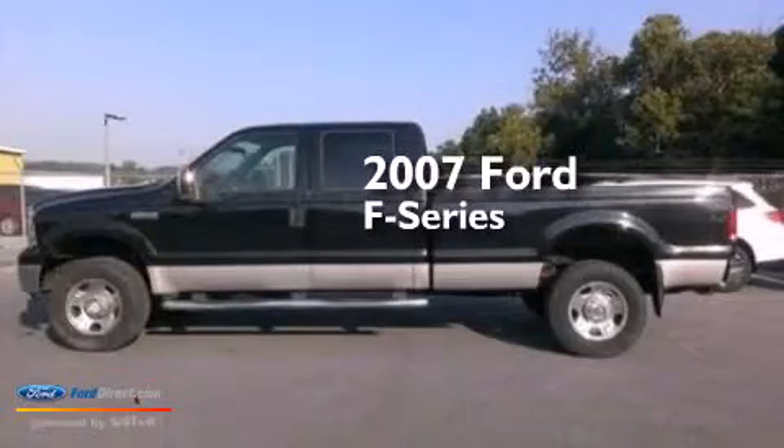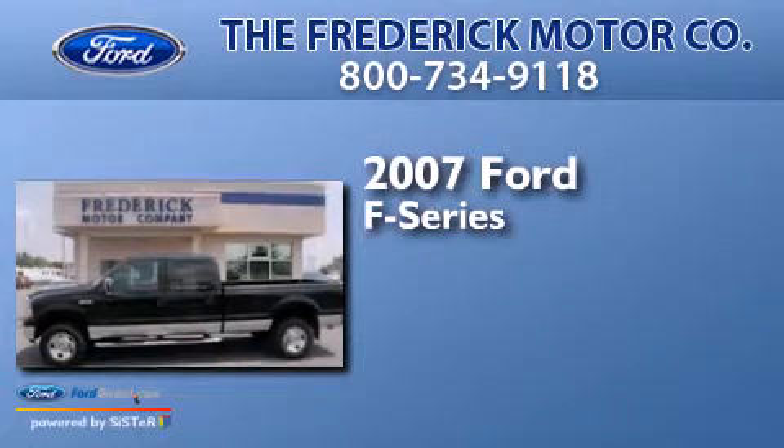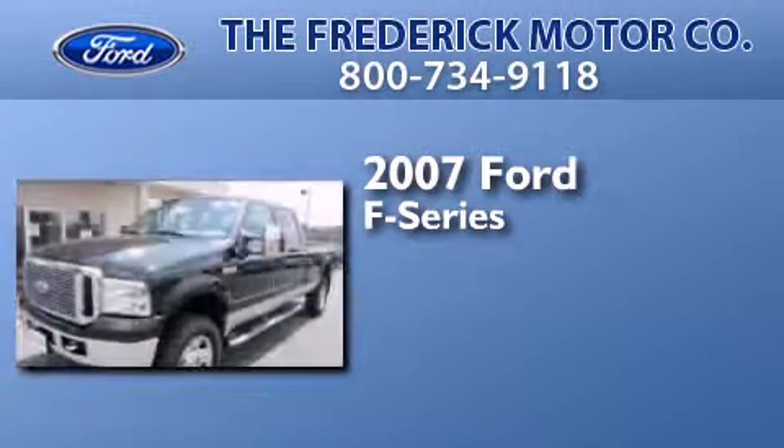This is a 2007 Ford F-Series. It features a 5.4-liter 8-cylinder engine and a 5-speed automatic transmission.